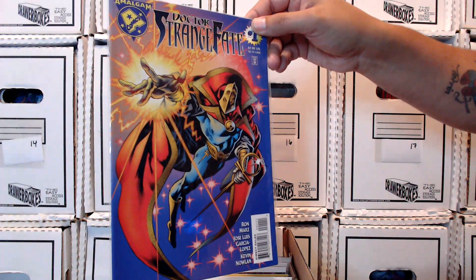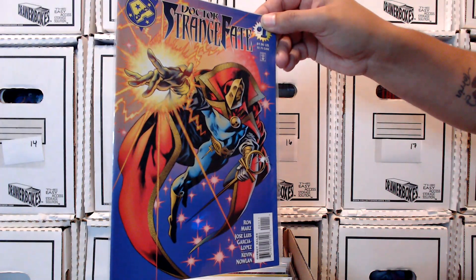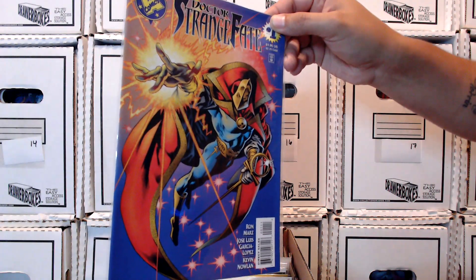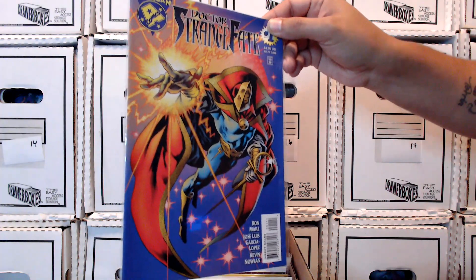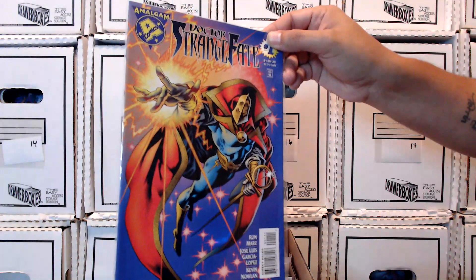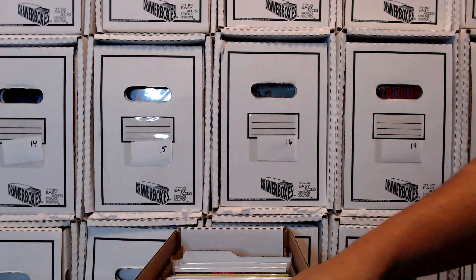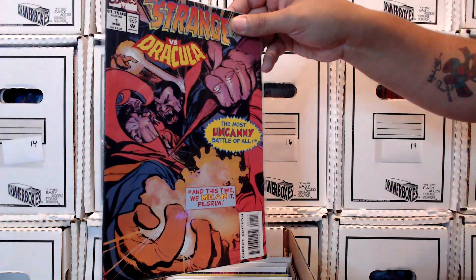I also tossed in the Amalgam book — Doctor Strange and Doctor Fate. This was during the Marvel vs. DC event where the two universes were united and all the characters became amalgamated. You had Dark Claw, who was Wolverine and Batman; Speed Demon was Etrigan the Flash and Ghost Rider. This one is an amalgamation of three characters — Doctor Strange, Doctor Fate, and underneath Doctor Fate's helmet was Charles Xavier. Really cool stuff — check out those Amalgam books.